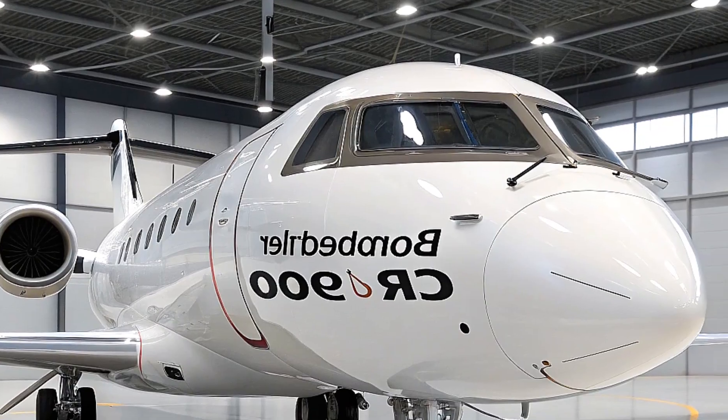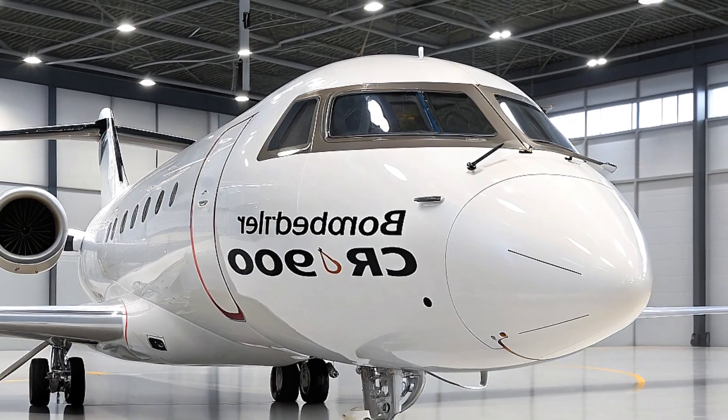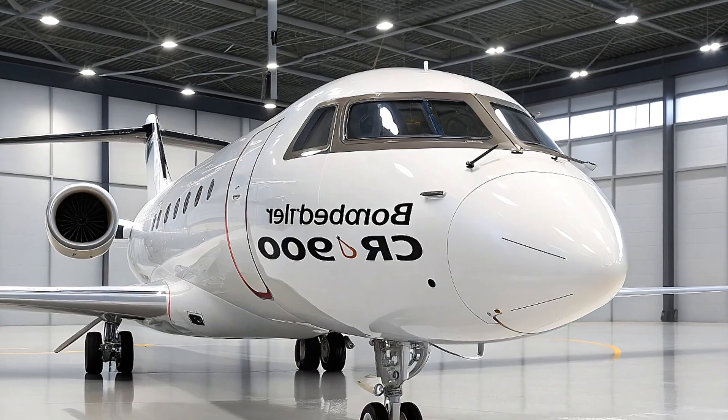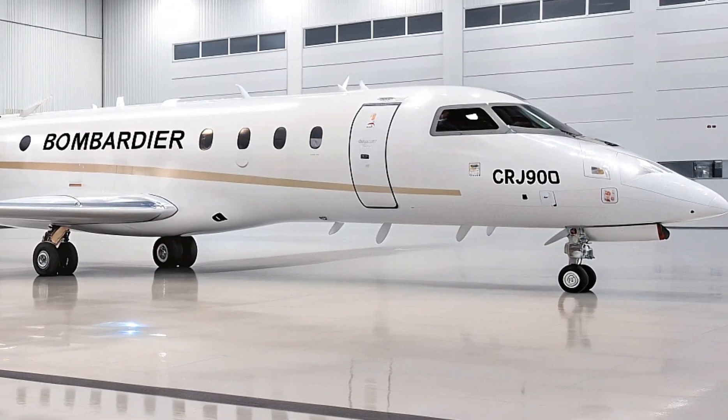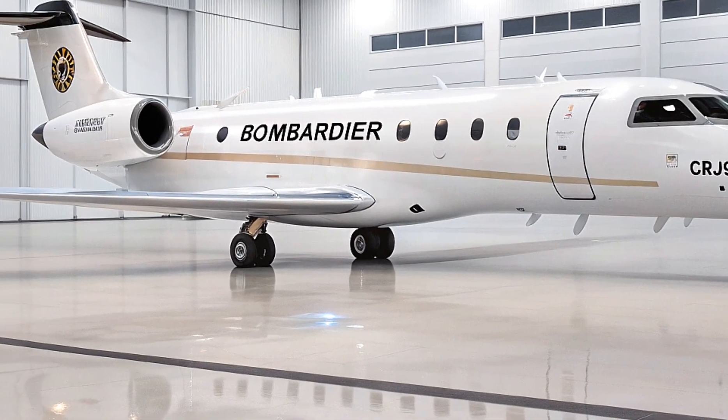Bombardier has really focused on optimizing performance, so the CRJ900 has a range of around 1,550 miles, making it perfect for regional routes that connect smaller cities with major hubs.